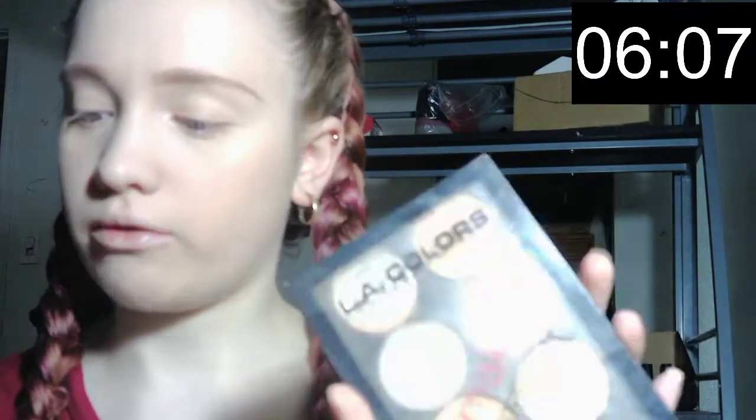Using eyebrow gel just sets the brows in place so they don't move throughout the day. For contour, I'm taking the infamous L.A. Colors I Love Makeup contour palette and an angled brush, and I just mix all the shades up together.